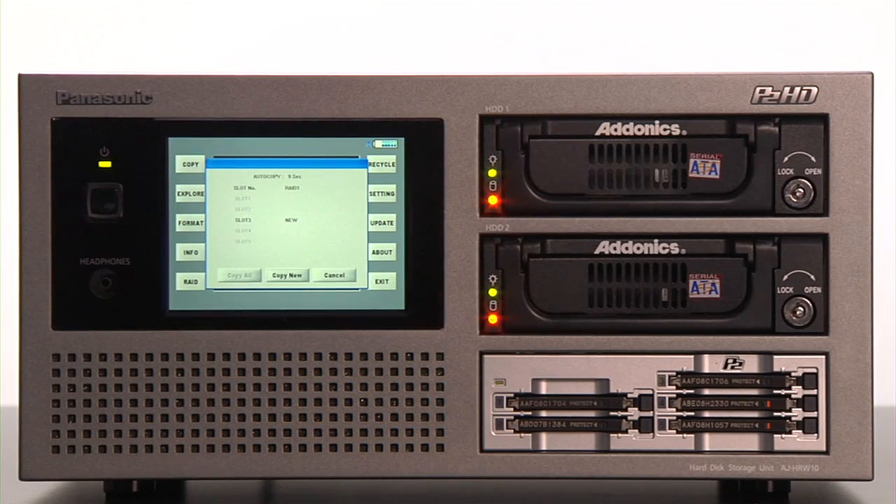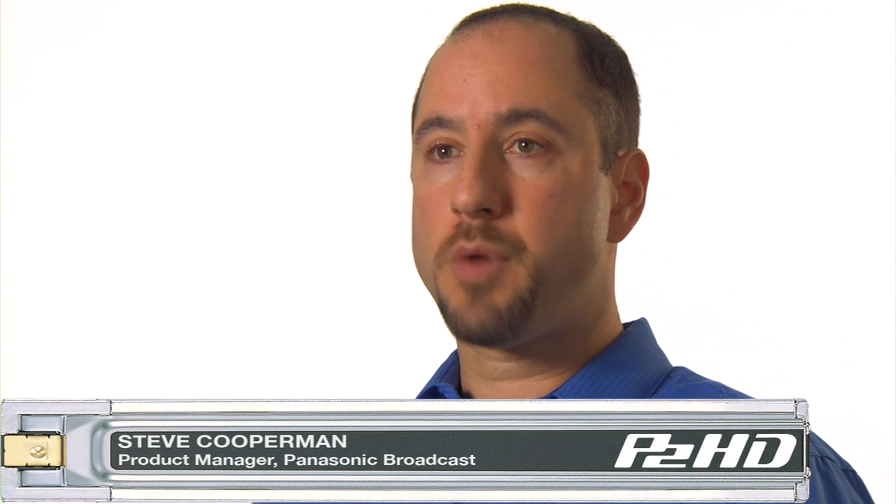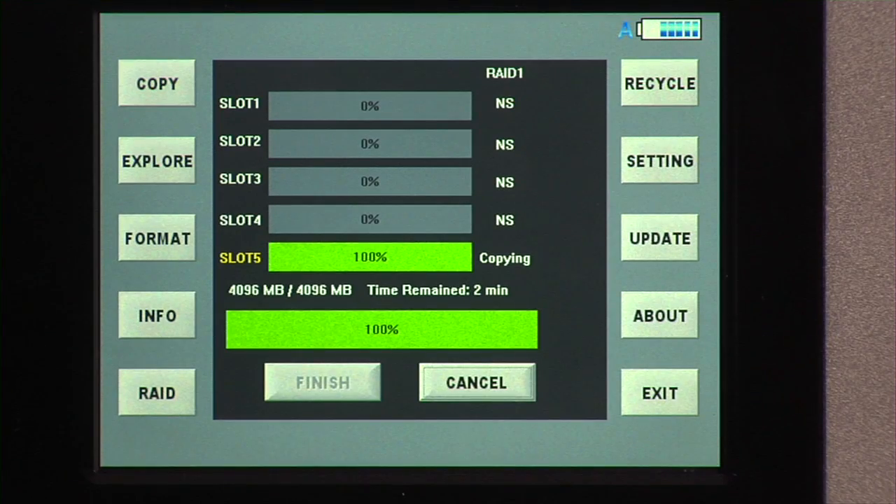Panasonic's new RapidRider is a simple-to-use workflow tool for the automated offload of P2 content and disk drives. Even better, the RapidRider provides visual assurance that your content was copied. And it's so easy to use that even the least technical members of your production team will find it simple.